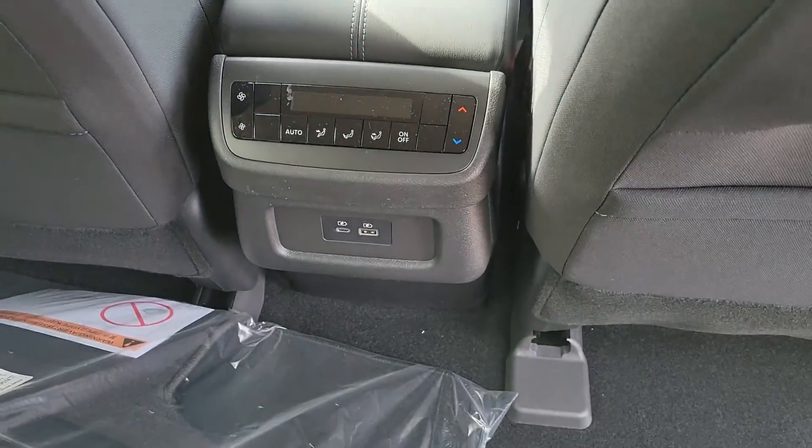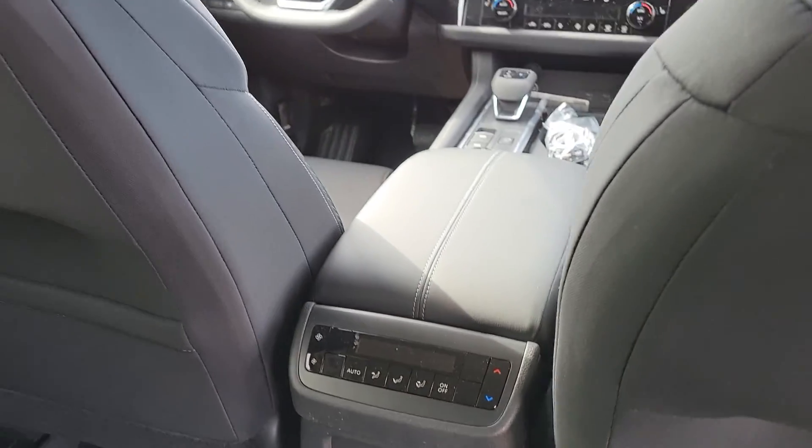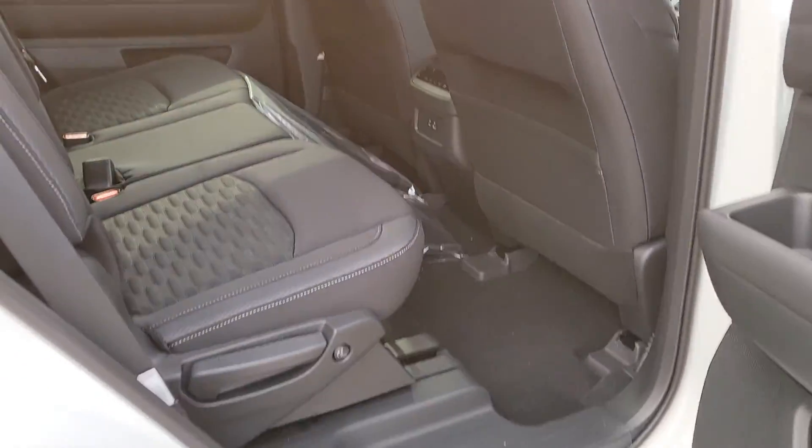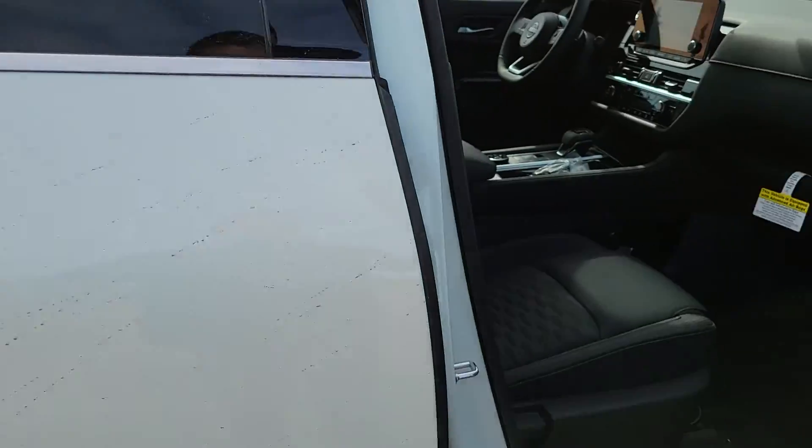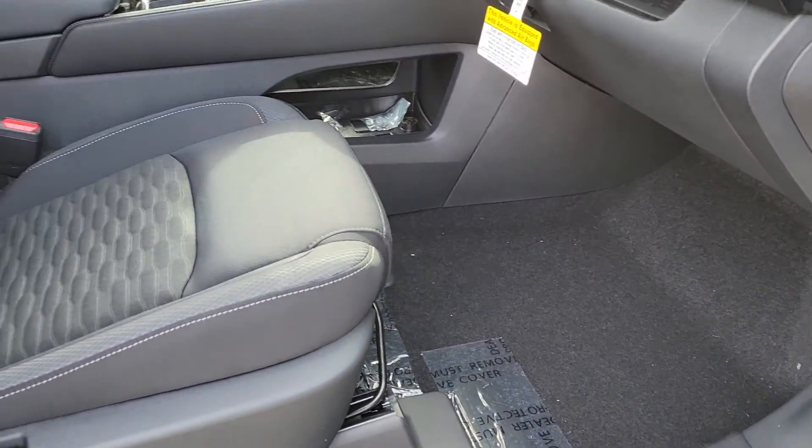This does have the rear air conditioning — it's got the tri-zone air. Front passenger area has lots of leg room.